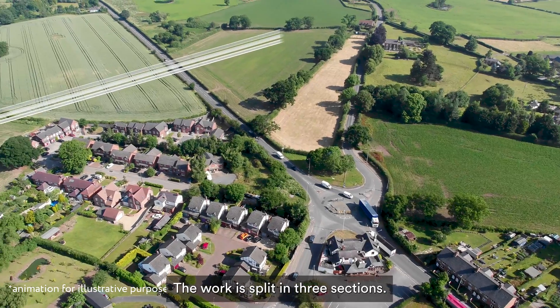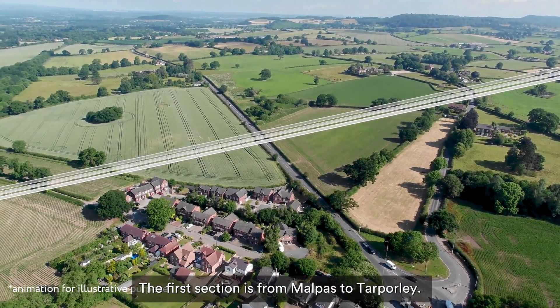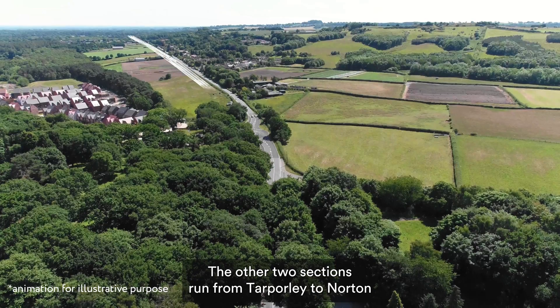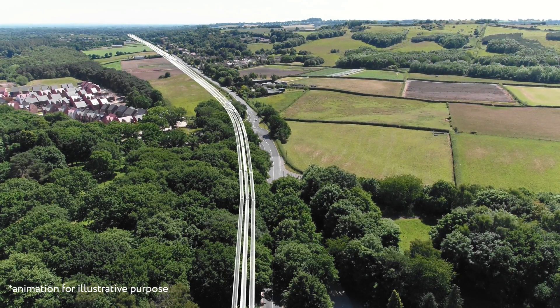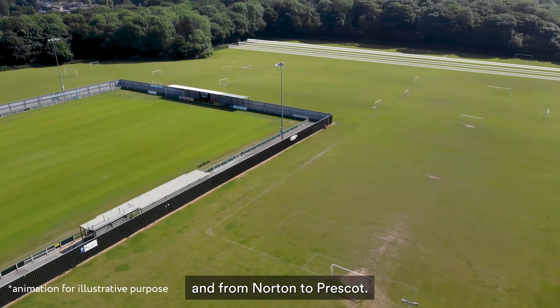The work is split into three sections. The first section is from Malpaz to Tarpaulie. The other two sections run from Tarpaulie to Norton and from Norton to Prescott.